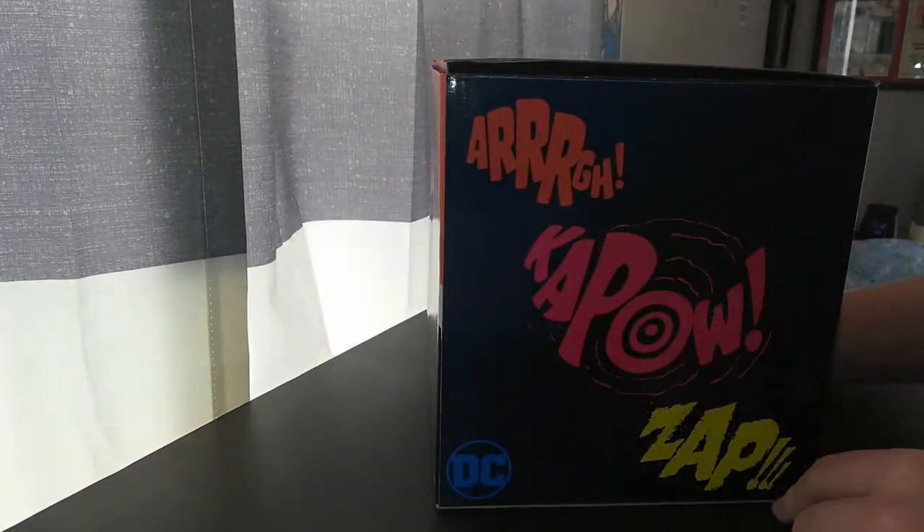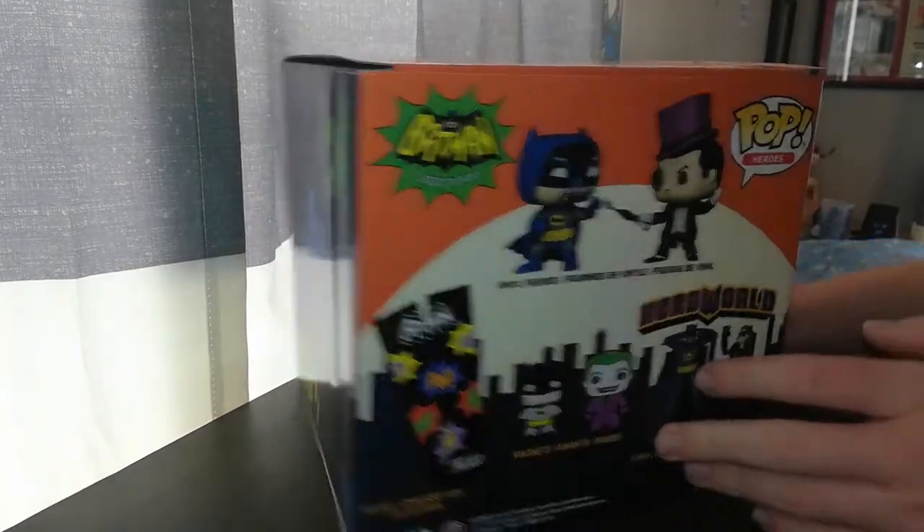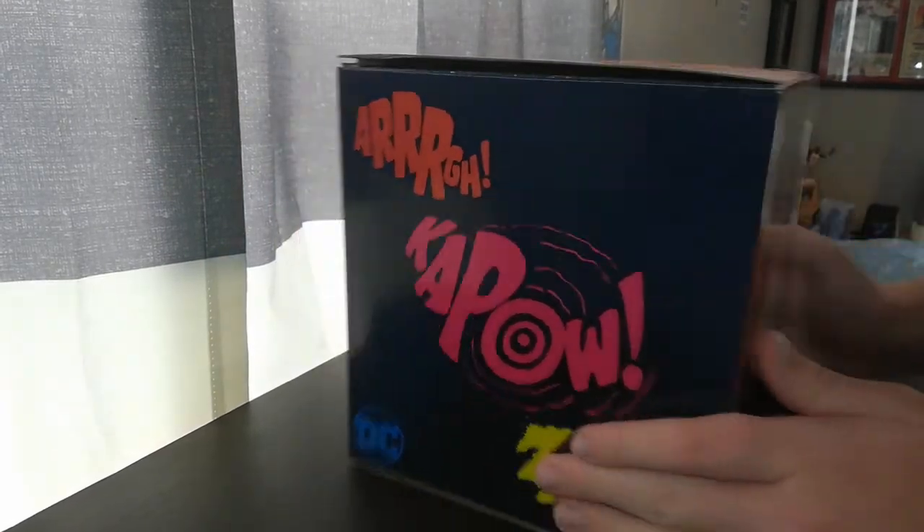What about this one? Zap. I really like this TV show. I'm pretty sure I have the full collection of it on DVD.